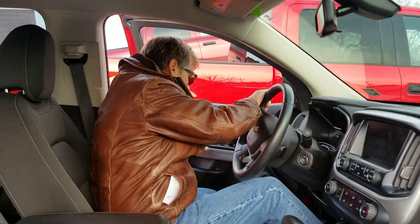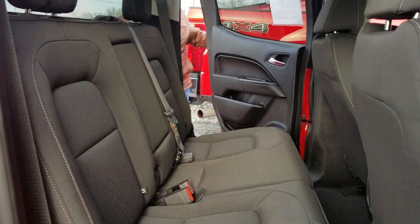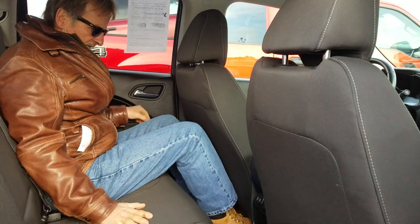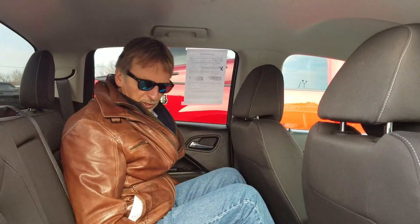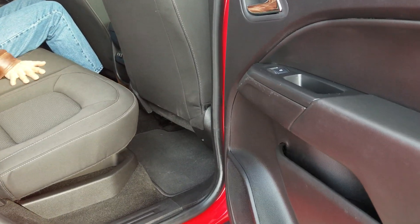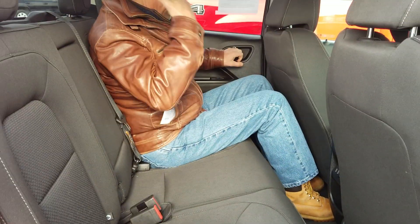Hop in the back. Power ports, good leg room, pretty decent headroom. Very nice condition here, if you can take a good look before we go to the back.